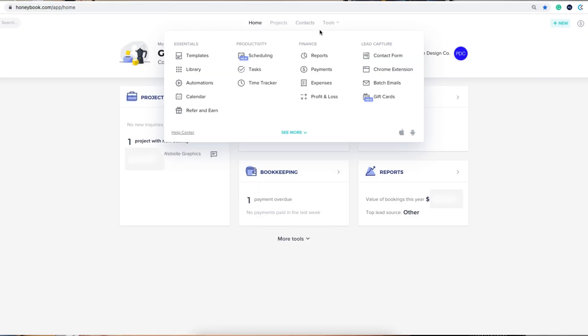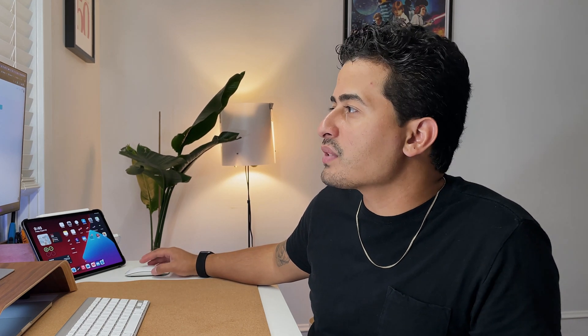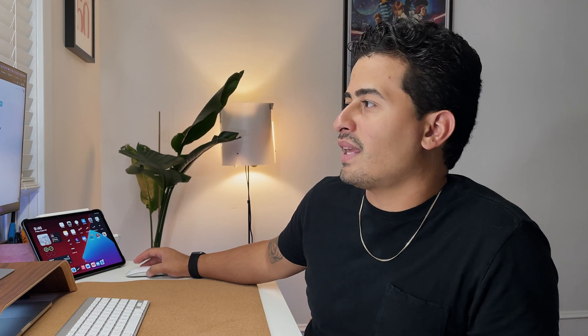The next one is really one of the most important — the Tools page. When you hover over it you'll see four broad columns: Essentials, Productivity, Finance, and Lead Capture. All of these tools help you expedite your process and make things simple and efficient. Under Templates, for example, you can literally customize your invoices, contracts, proposals, questionnaires, brochures, gift cards — you can even send someone a $50 gift card right through HoneyBook — as well as packages, contact forms, emails, and email signatures.